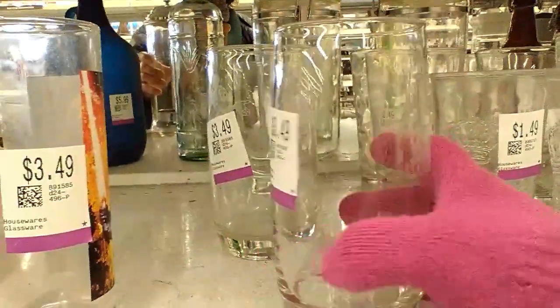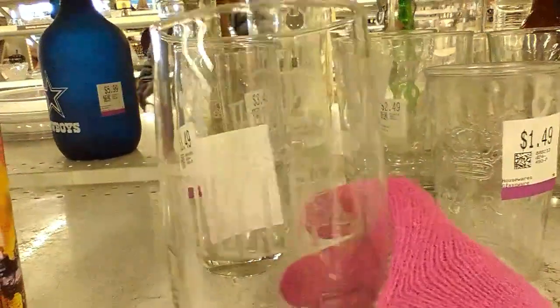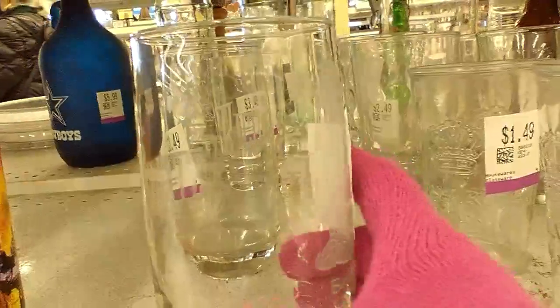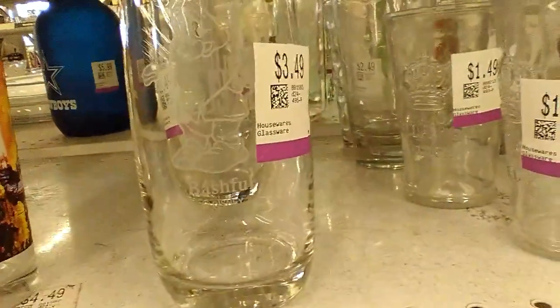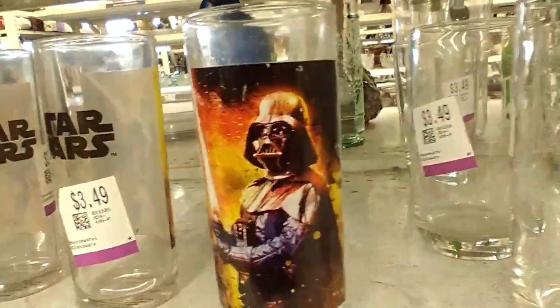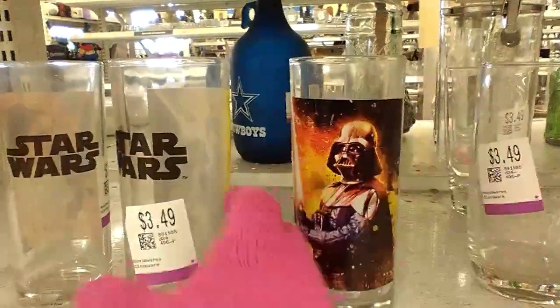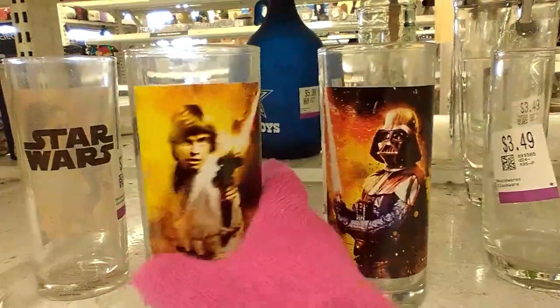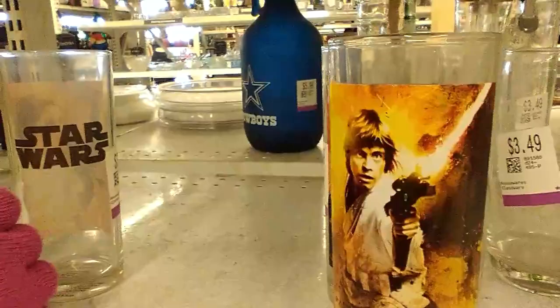I take a look at a glass with etching on it — when I turn it around it's one of the characters from Snow White, a little dwarf, etched into the glass, but I leave it behind. Then I spot four Star Wars tumblers, and they want $3.49 for each, which I thought was extremely pricey, so I take a look but leave those behind.